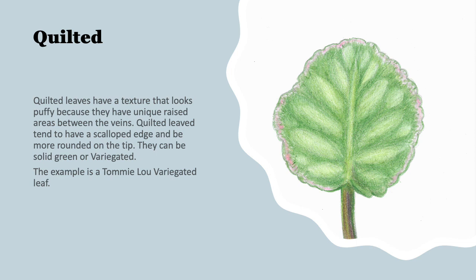This quilted leaf — I think you can see why it's called quilted. They have a texture that looks puffy because they have a raised area between the veins, giving them a very unique look. I love quilted leaves. They tend to have a scalloped edge and can be more rounded on the tip. They can be solid or variegated. This example is a Tommy Lou variegated leaf.